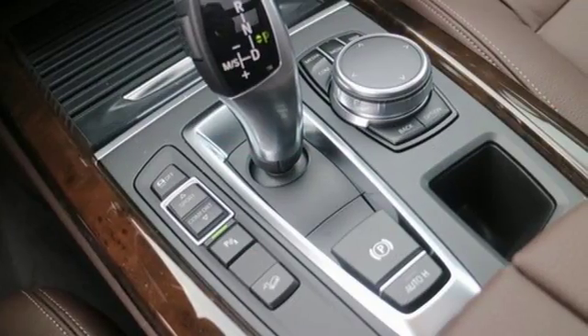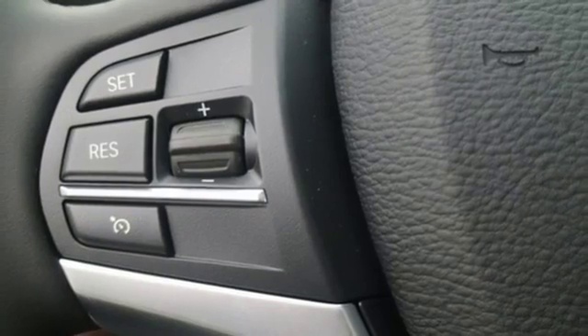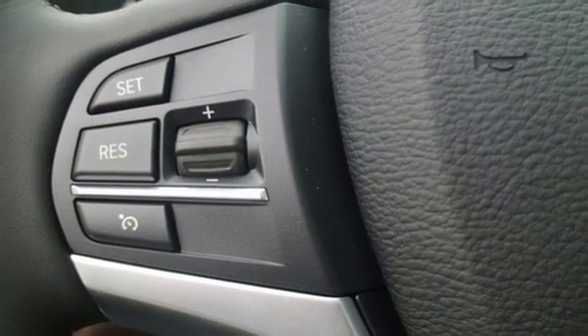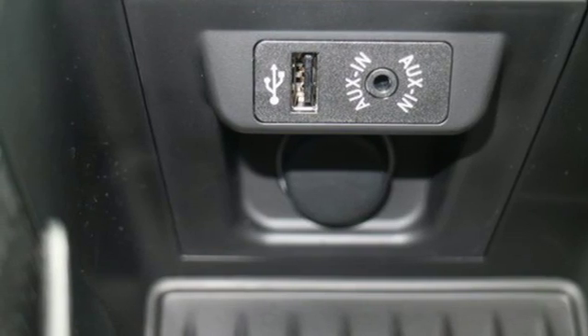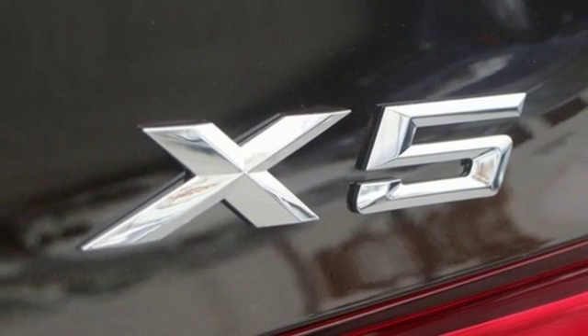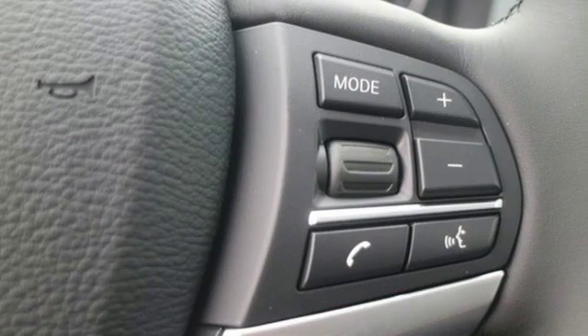This BMW leaves you wanting for nothing at all, especially with a panoramic sunroof, heated front seats, and a BMW navigation system with 10.2-inch high-resolution screen and advanced real-time traffic information. The front and rear park distance control and the power tailgate make parking and unloading all your cargo simple as can be.